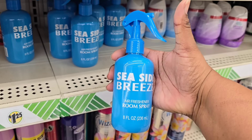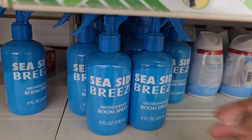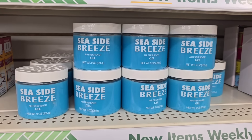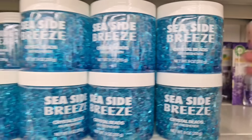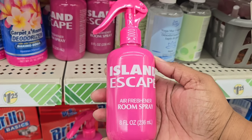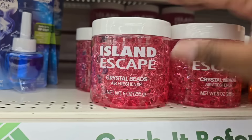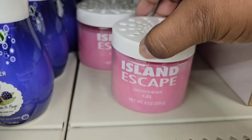In the cleaning section, they have new air fresheners — the Seaside Breeze in a beautiful blue bottle. I love the bottles. They come as a spray, and if you're not a spray fan, they do have the gel with vented containers, or the crystal beads in the same scent line. If you don't like that scent line, check out the Island Escape in the pink bottle — gorgeous bottle. Just like the other line, they have crystal beads and the gel with vented lids as well. You can check out all three formats at the Dollar Tree.